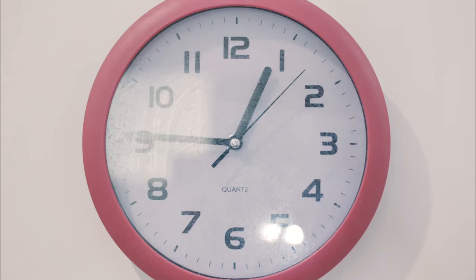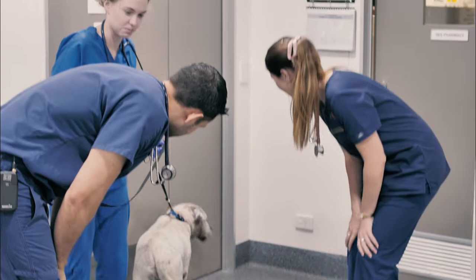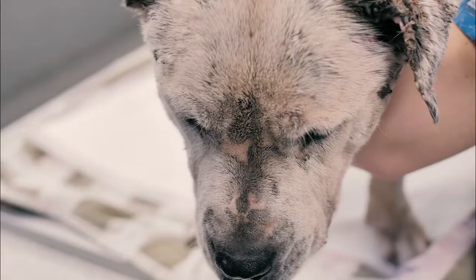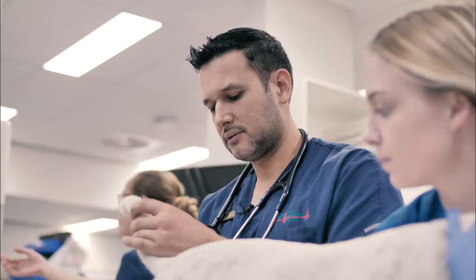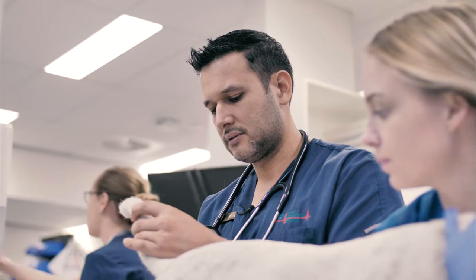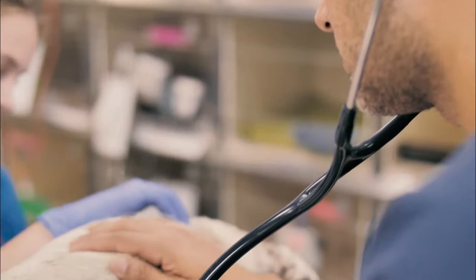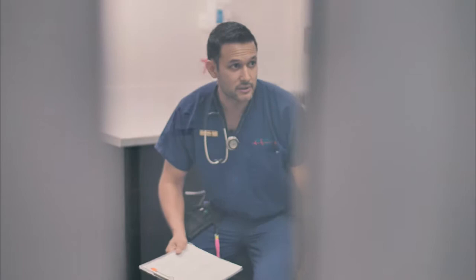Hey, who do we have here? Roy! I think he was in a bad dog fight and he sustained pretty significant trauma to his ears. The owners brought him in because they think they see maggots. We've given him some pain relief to help settle the pain, and then we'll reassess after I've had a chat with the owners.